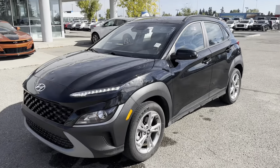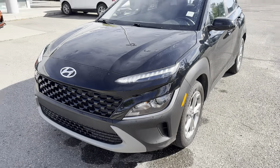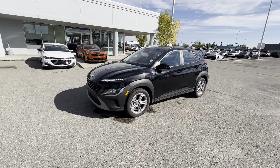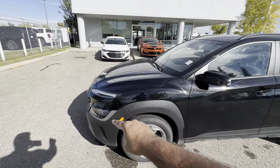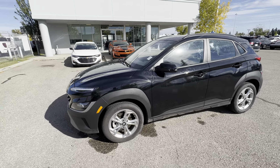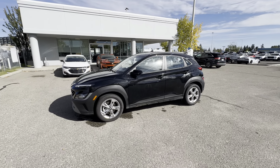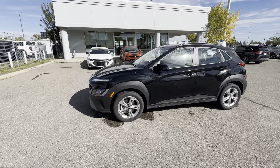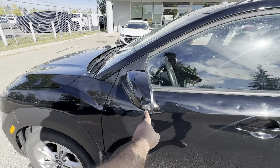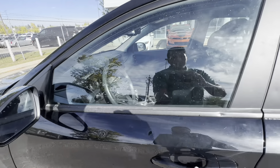Let's get started on features up front. You have LED daytime running lamps, and your headlamps are down here. You also have remote start on the key fob right there, and it comes with two keys. Around the sides, you have plastic fender flares that run into the rocker panels and into the rear fender flares — giving it a rugged look while also protecting the vehicle from rock chips, especially here in Calgary. You have 17-inch alloy wheels wrapped in all-season rubber. The mirrors have integrated LED turn signals, are heated, auto-dimming, and you have blind spot monitoring. You also have keyless proximity entry.